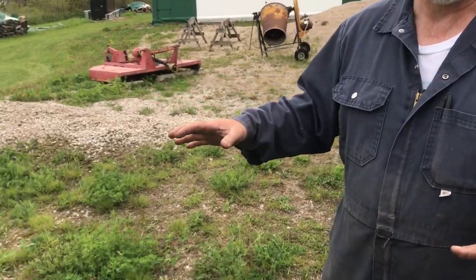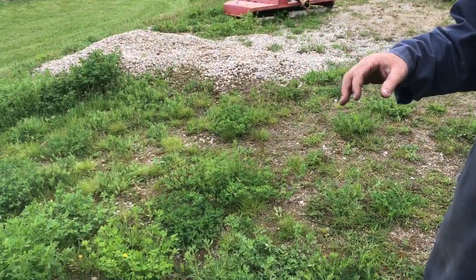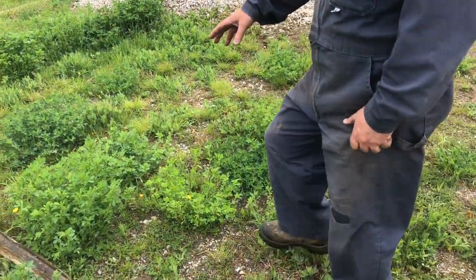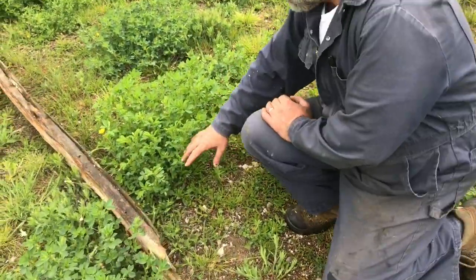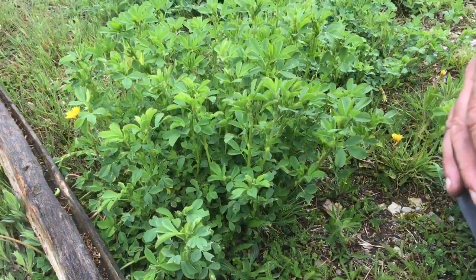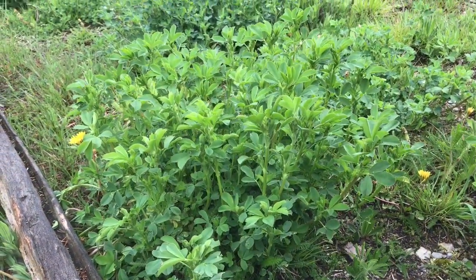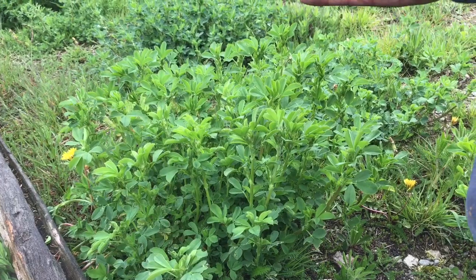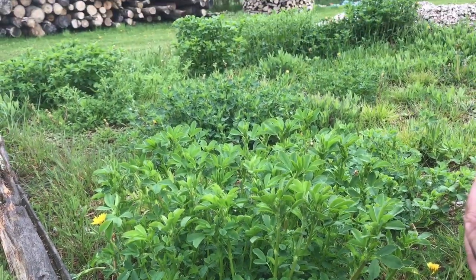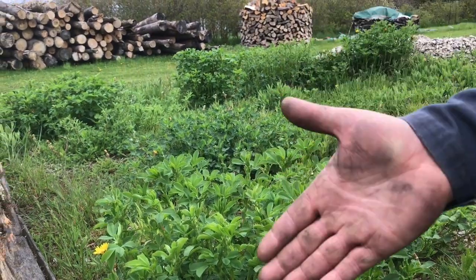It's never been seeded, and yet all of these plants in here — the taller ones that you see — there's some clover here and some alfalfa. I'm kind of puzzled. It just seems to be a volunteer crop in some way, so it's a bit of a mystery.